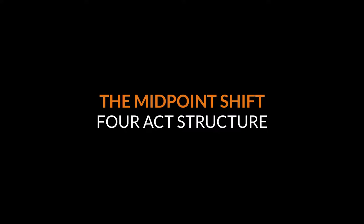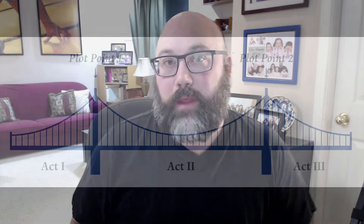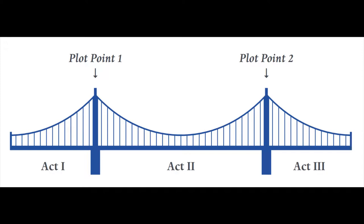I'm a big fan of the four-act structure for a novel, so let's talk about that. Of course, in the world of screenwriting, the Hollywood three-act structure is the most common structure, and a lot of novelists also use this approach.